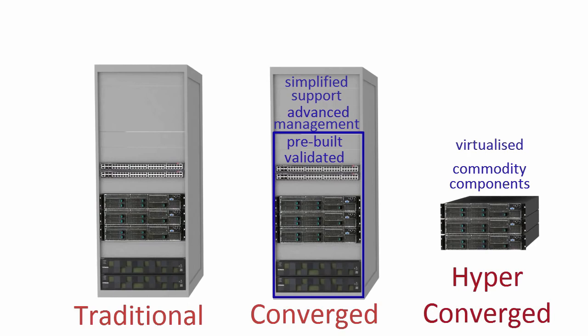So back to my earlier question — is it all it's cracked up to be? Hyperconvergence is certainly a fast growing phenomenon and this is being fueled by its low hardware costs, simplicity and flexibility.